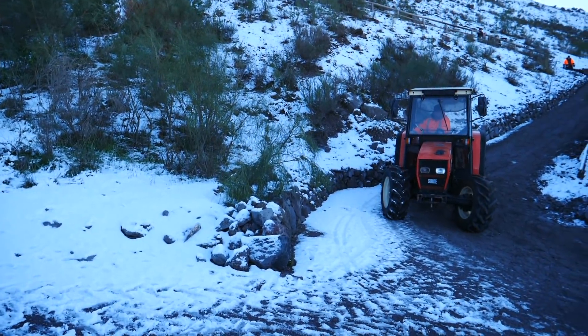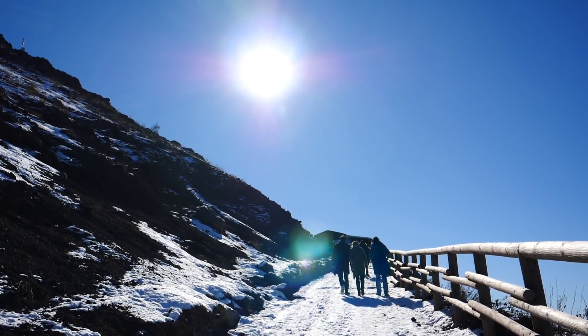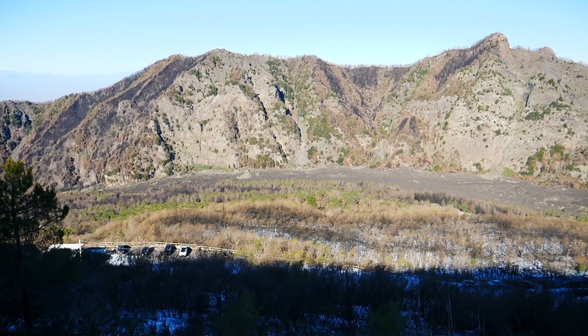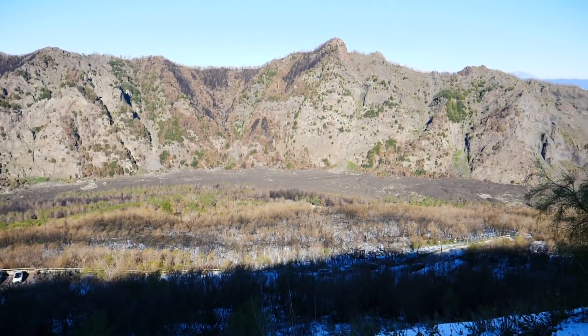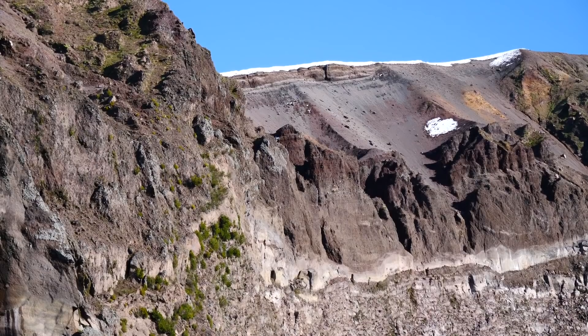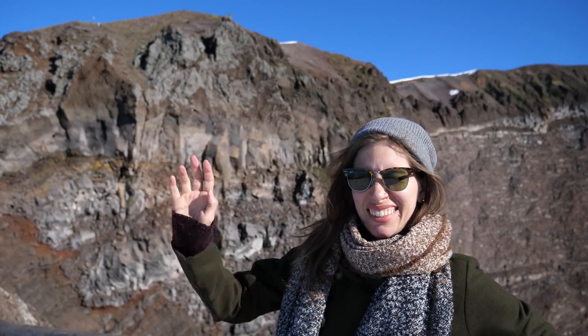Things got a little easier once we swapped icy paved roads for a dirt trail, though we also had snow to contend with, but we eventually reached the top. One of the coolest things about hiking up to Mount Vesuvius was being able to see that it is a volcano within a volcano. And while there was no bubbling lava visible to the eye, we could still see steam rising from several vents.